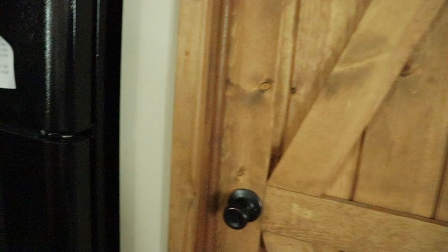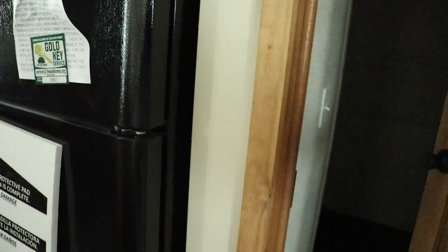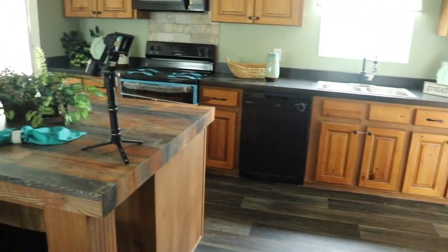This kitchen has a pantry. This farm door is optional — you don't have to use the farm door, you can get a regular door. It's really dark in here, but you should be able to see just how much space you have in that pantry. Really nice space in here.